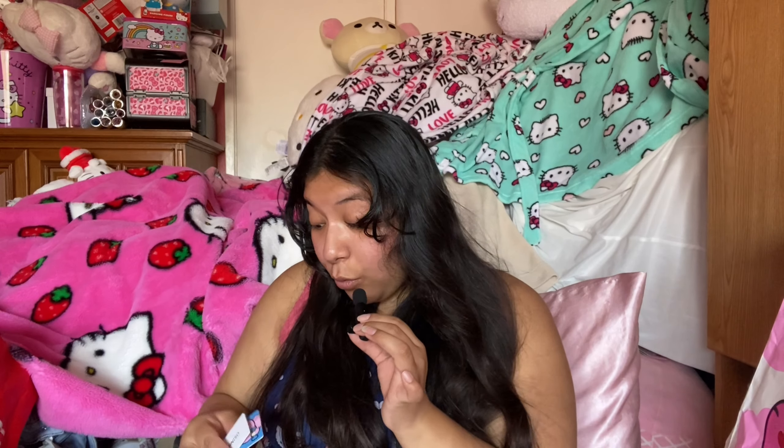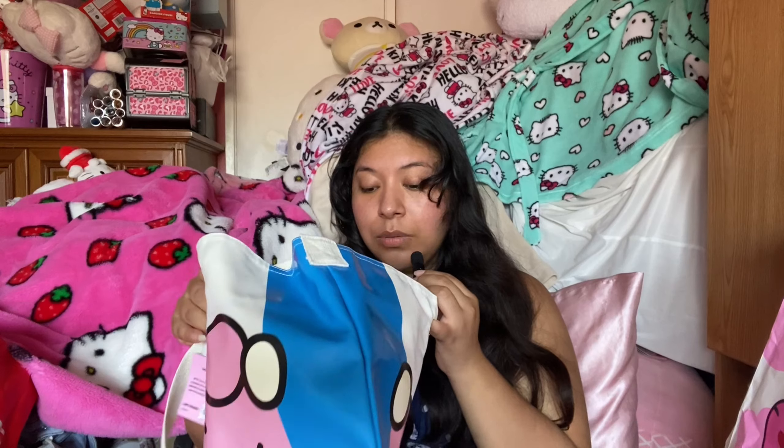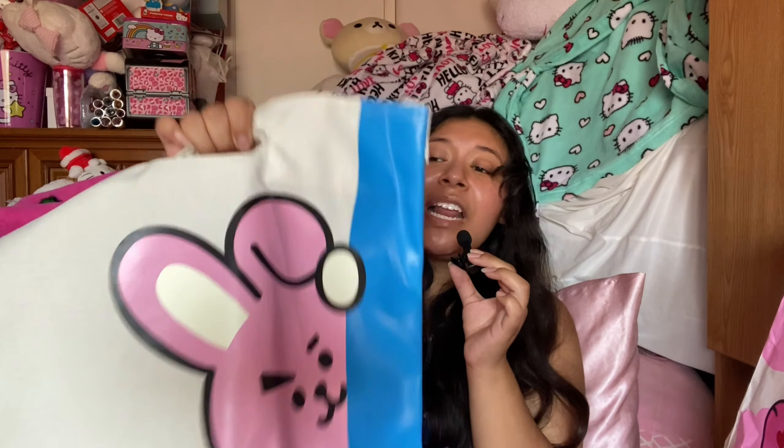The last item in this bag is this BT21 tote bag — it's really huge. This was $15.99, which I think was the most expensive product. It's so cute. My sister needs a work bag, so I got this one for her. You can hold it by hand or on your shoulder, though it probably won't fit comfortably as a crossbody. The quality is really nice and it's perfect for groceries and shopping.